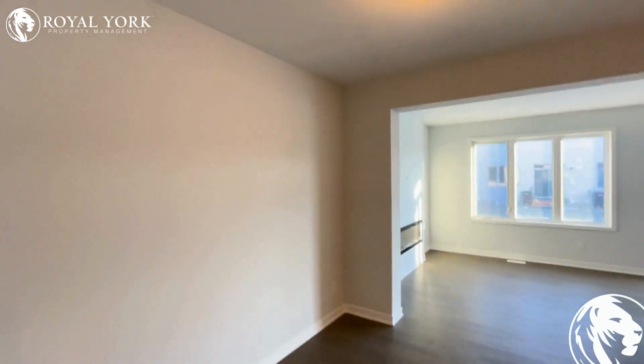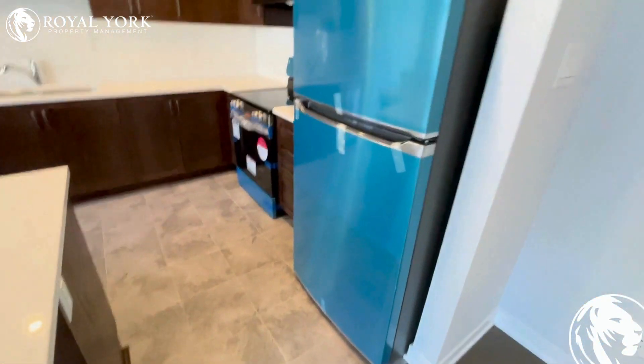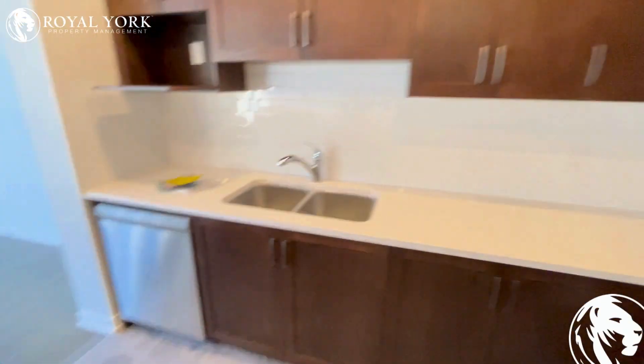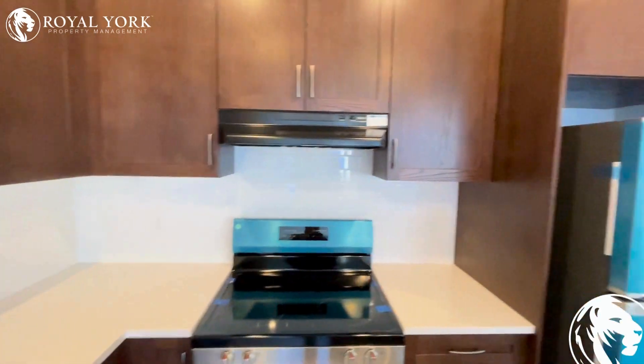Over here you have a nice little dining area right next to this beautiful upgraded kitchen. As you can see, all the appliances are stainless steel and brand new. There's space for a microwave and an upgraded backsplash over here.